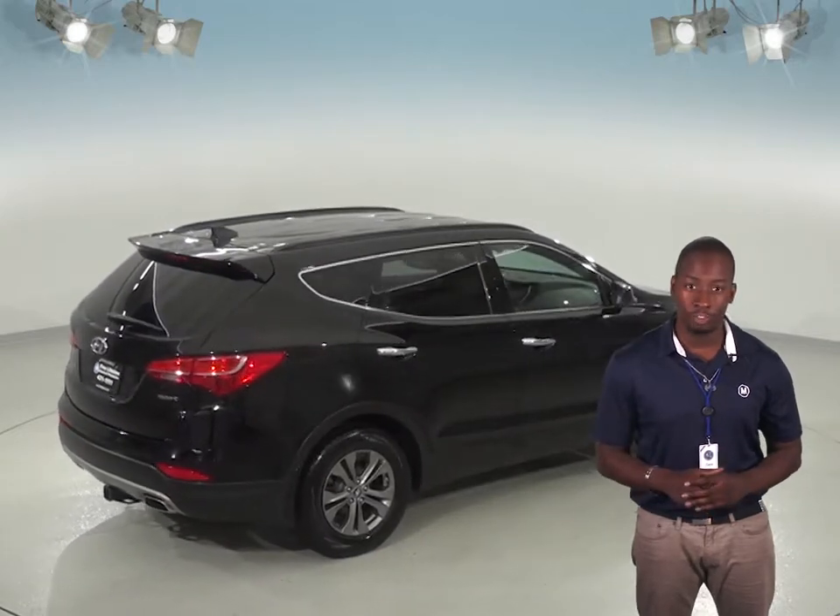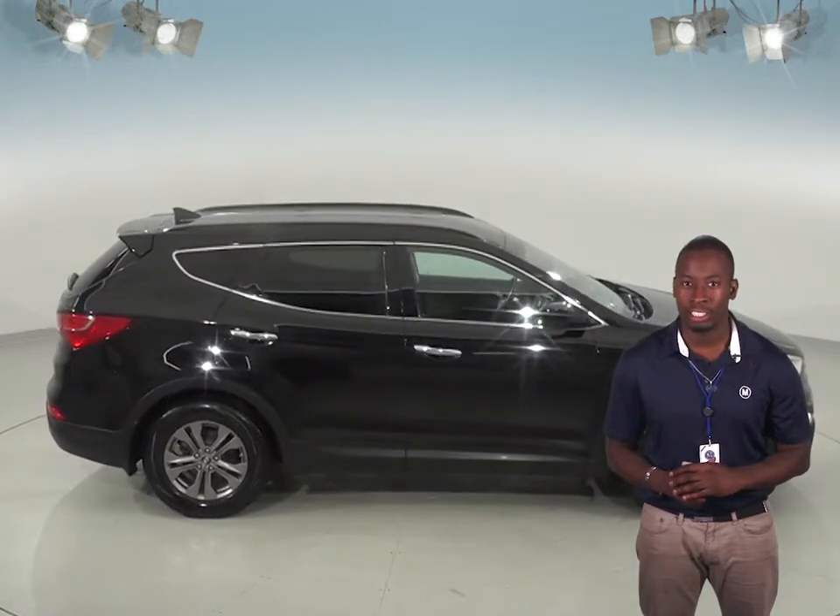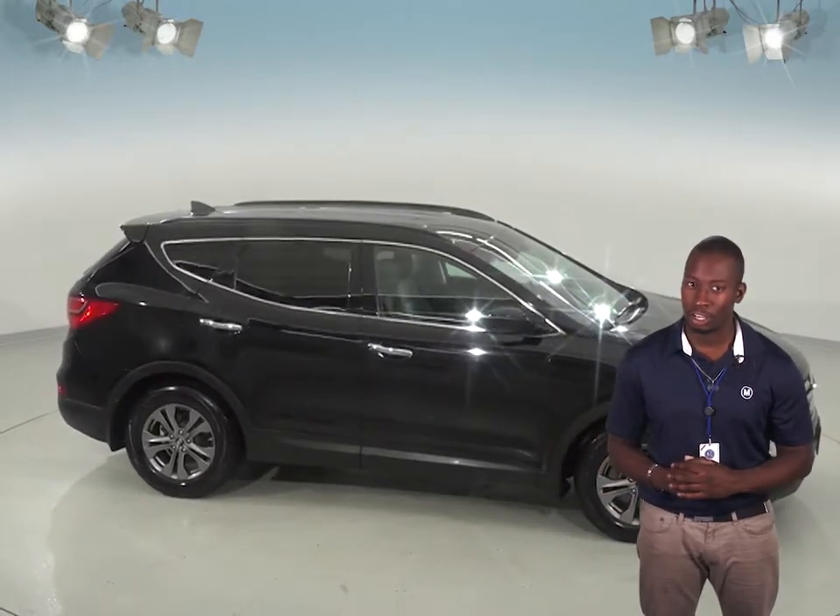This versatile SUV is going to be a perfect car for all of your needs, so check it out today with our free 48-hour test drive and see if this is the car for you.